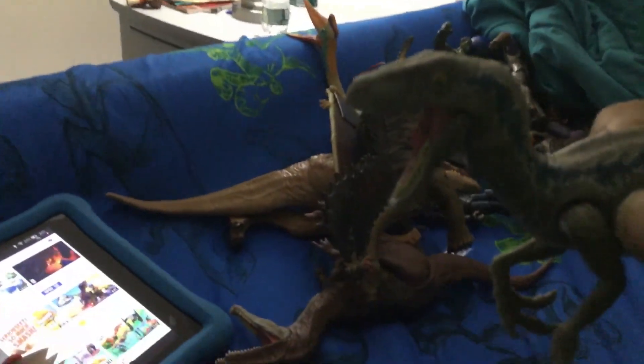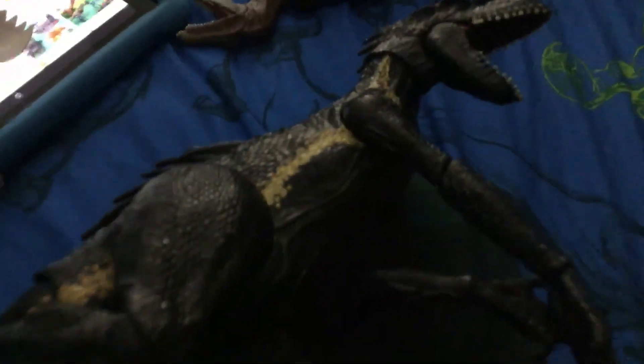Hello guys, welcome back to another video! Today we are going to be taking a look at the one and only Indoraptor. Stay tuned to see who will win between Velociraptor Blue and Indoraptor — who's gonna win the battle? We also have another figure we're gonna be taking a look at: the super poseable Indoraptor.